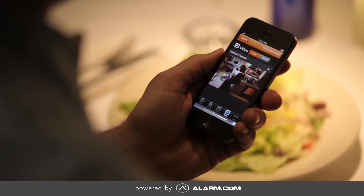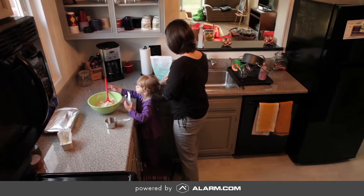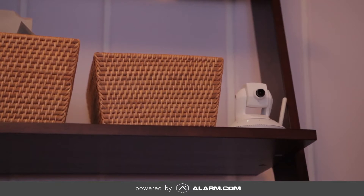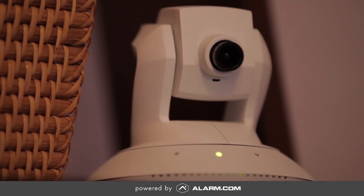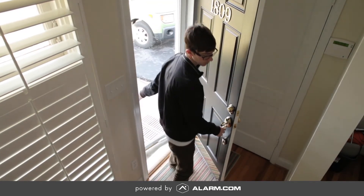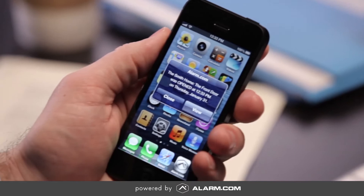Alarm.com's video monitoring solution is flexible and intelligent, ensuring that you never miss an important moment when you're away. When integrating video within Alarm.com's interactive security platform, you can schedule recordings every time the door opens or the alarm goes off, and then get an instant notification delivered to your mobile device.